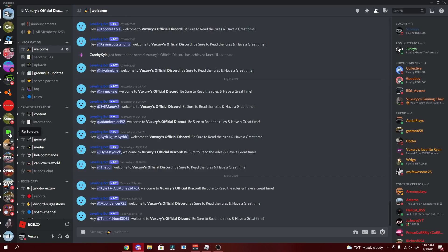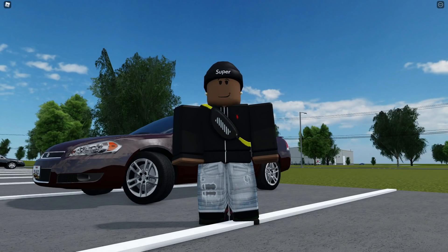Those are the RP servers I'm in. The ones I play most are GVRPA and GVRP Code because they're chill, not too many players, and while there's occasional FRP it's nothing crazy. Let's switch back to Greenville and review what I covered today.